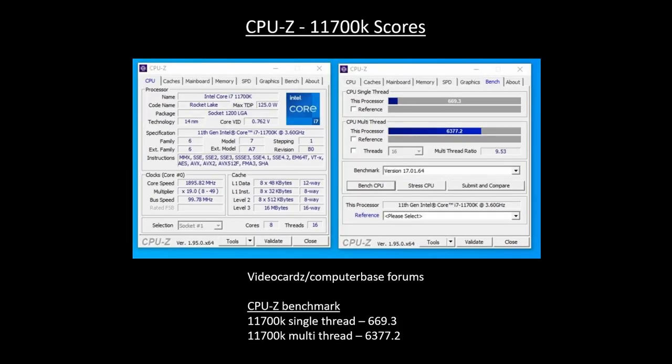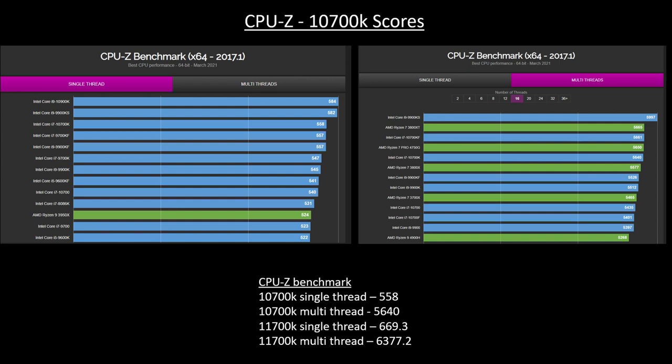For the 11700K benchmarks, the CPU-Z score from video cards and computer-based forums shows a single-thread score of 669.3 and a multi-thread score of 6377.2. Comparing that to the 10700K in CPU-Z, the 11700K is about 20% better in single-threaded performance and about 13 to 14% better in multi-threaded performance.